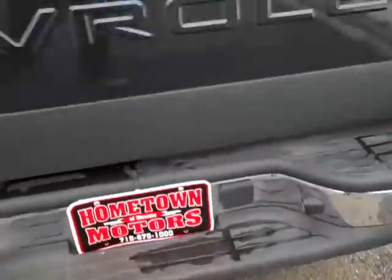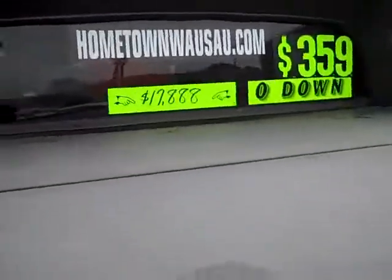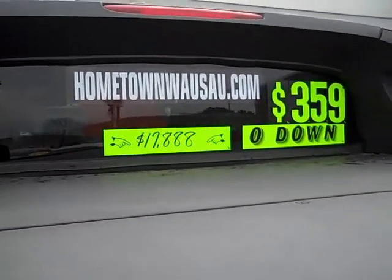It also has a towing package. You can see pictures and pricing information on our website, which is hometownwasa.com. Thanks for watching.